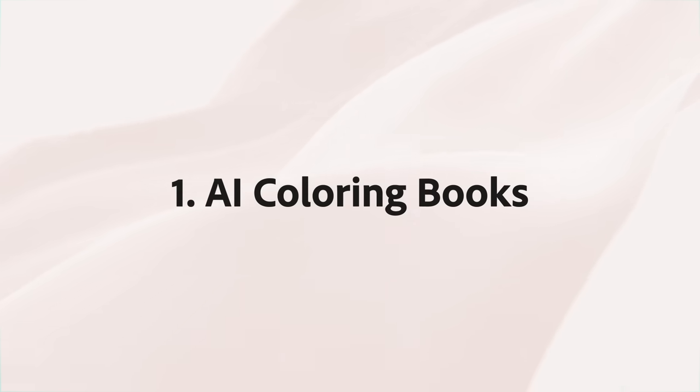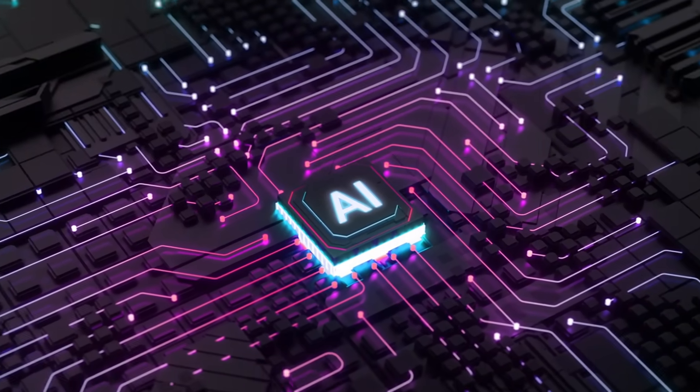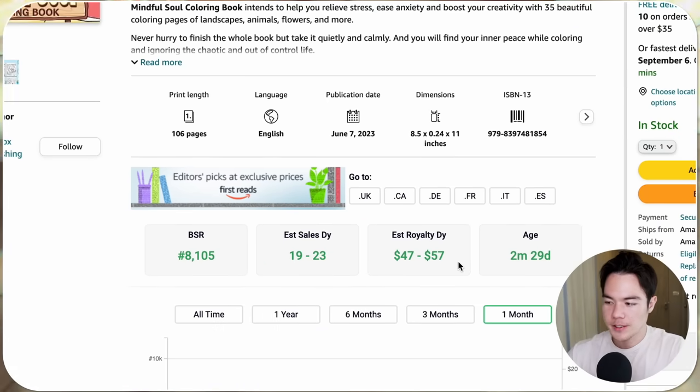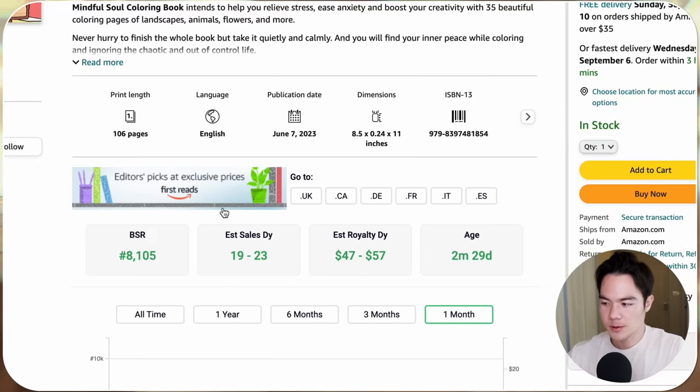Niche number one is AI coloring books. AI is still not perfect but it is getting better at a rapid pace, so learning how to use AI properly will give you a huge advantage over your competition. This book from Kite Fox Publishing is at 8,000 in the BSR, making 19 to 23 sales a day, which means it's making $47 to $57 every single day in royalties.